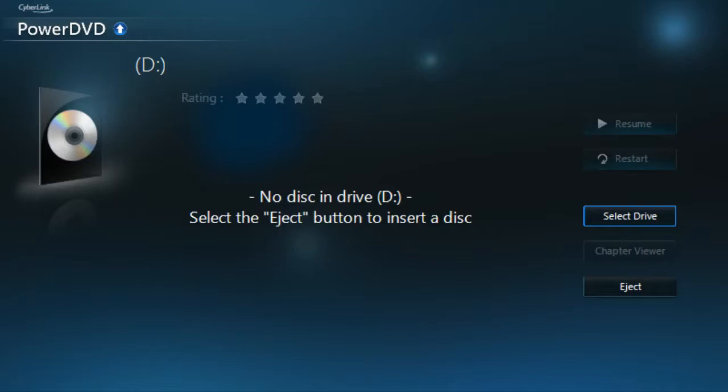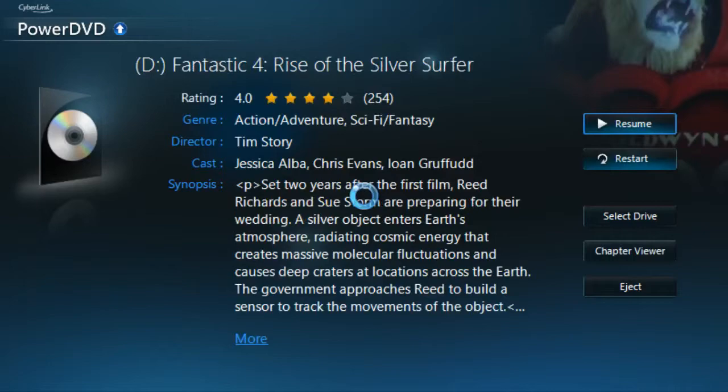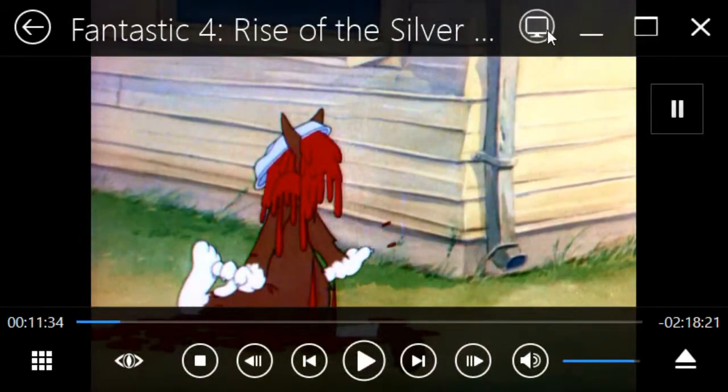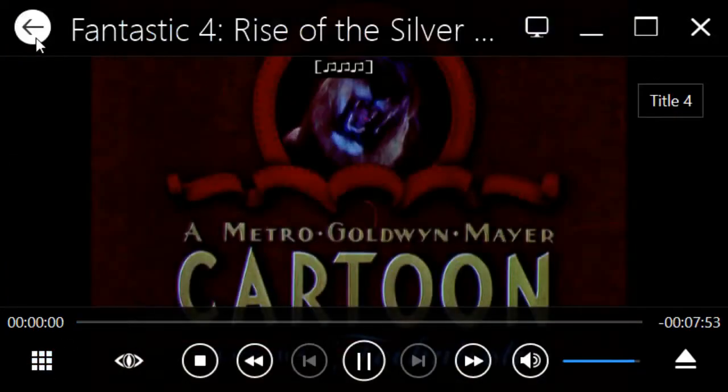It will read my disc. This is Tom and Jerry, and all of a sudden it changes! So apparently, disc one of a Tom and Jerry collection is also Fantastic Four: Rise of the Silver Surfer. Tom and Jerry are the Silver Surfer.